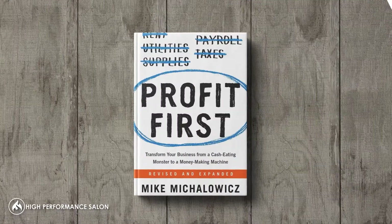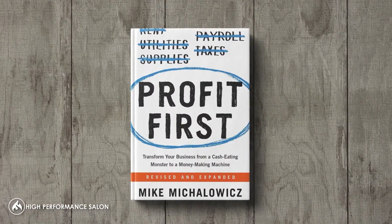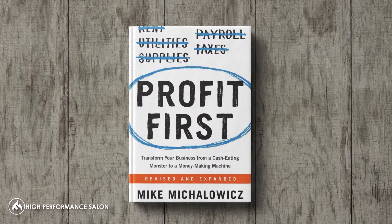Well, there's a great book I want to recommend by Mike Michalowicz called Profit First. Amazing book if you want to go much more into detail about profit. But I want to give you a couple of ideas that will help you, some from that book and some from us at the Academy.